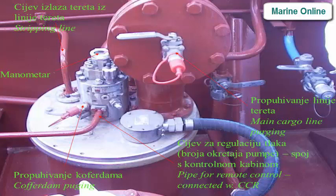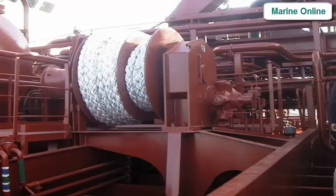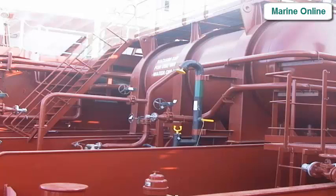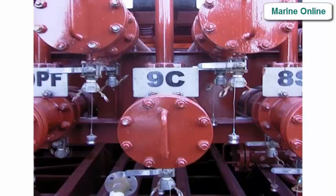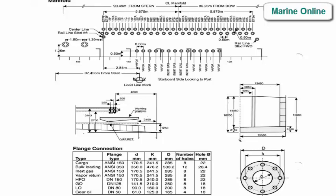Flow regulation by number of pump strokes. Connection to control via pipe for remote control connected to CCR. Drain from manifold. Dry nitrogen supplied to pump. Pipe for remote control connected with nitrogen system.